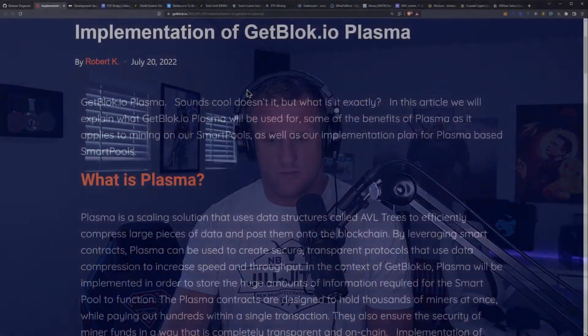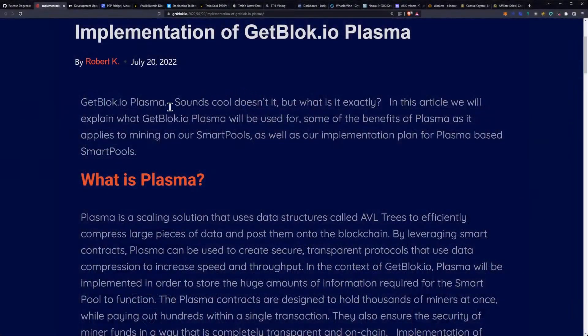Let's get into the implementation of getblock.io Plasma. This one's pretty cool. We heard about Plasma on the interview with getblock and we were kind of waiting on the official announcement — and we have an official announcement now. It was posted this morning around 7am. So getblock.io Plasma sounds cool, doesn't it? But what exactly is it?